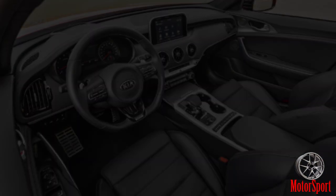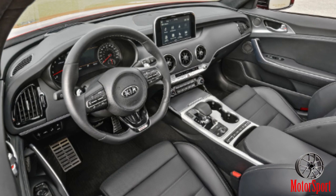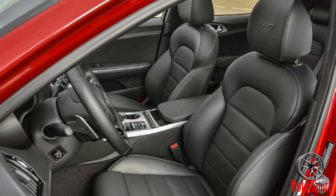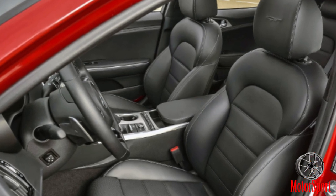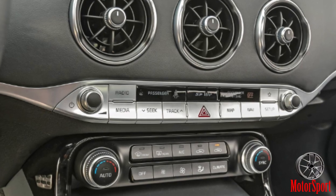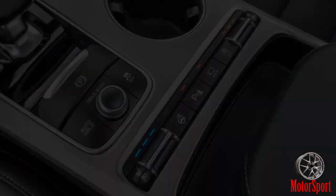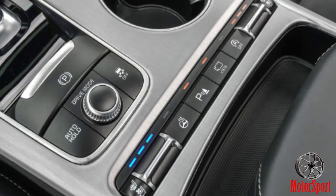Never one to turn down track time, we push the mile oval until I see an indicated 164 mph on the straight — the fastest we've ever driven anything built in Korea, let alone many of the contenders in the Stinger's crosshairs. Game on, Kia!